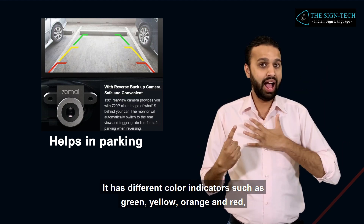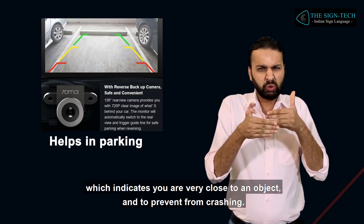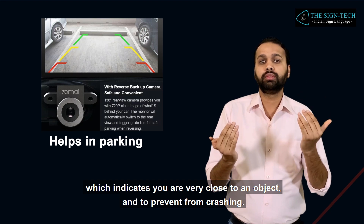It has different color indicators such as green, yellow, orange, and red, which indicate you are very close to an object and help prevent crashing.